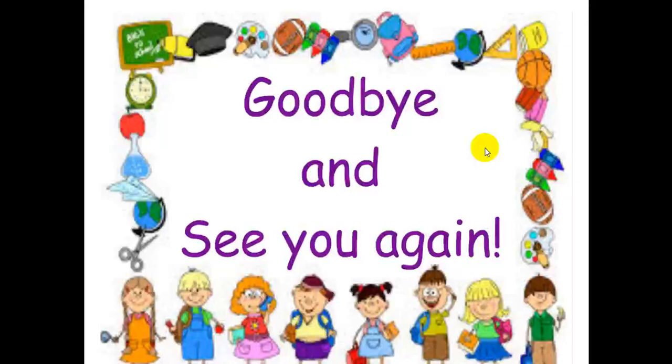It's time to say goodbye. See you next time. Remember to do your homework. Goodbye!